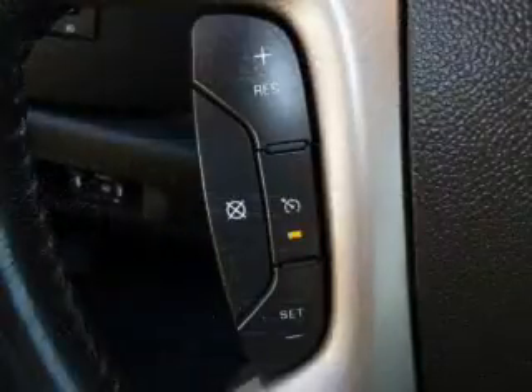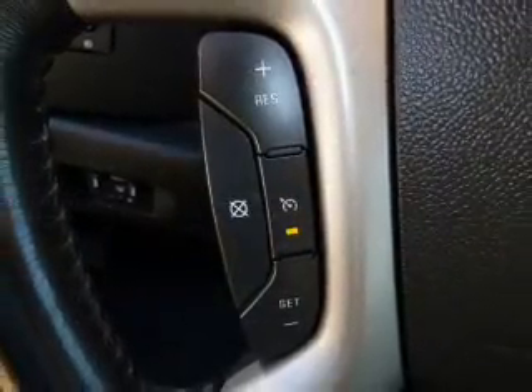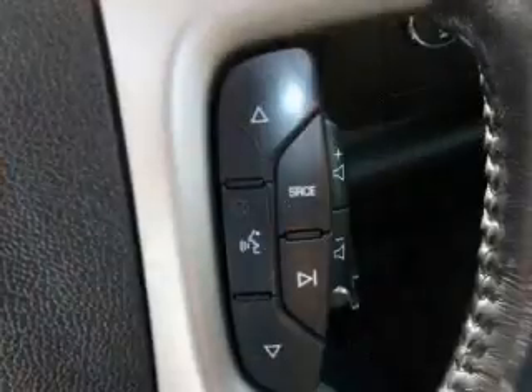Air conditioning. Power steering. Cruise control. An AM FM stereo with a CD player. An adjustable tilt steering wheel.